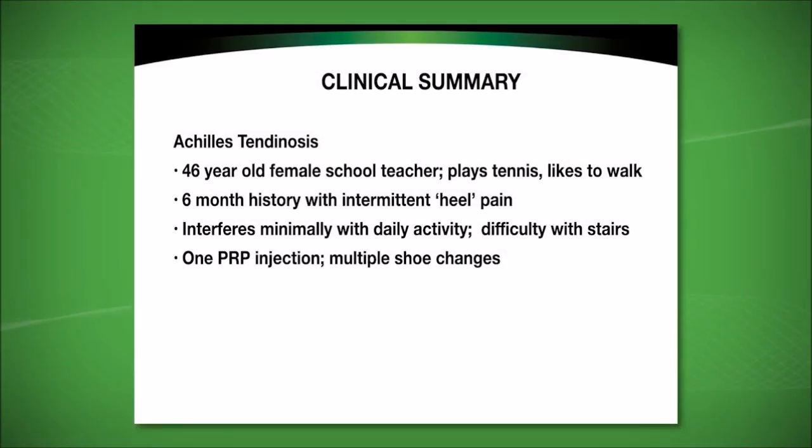The safety and efficacy is not influenced by the setting in which this is performed. Today we will be demonstrating the procedure in an ambulatory surgical center; however, it can equally and effectively be done in a procedural room or even in a clinical setting. This 46-year-old school teacher enjoys playing tennis and walking.